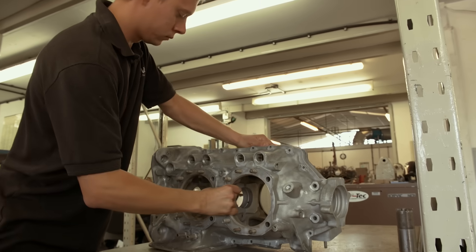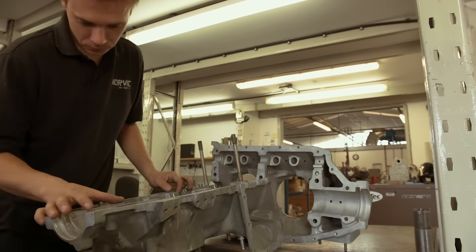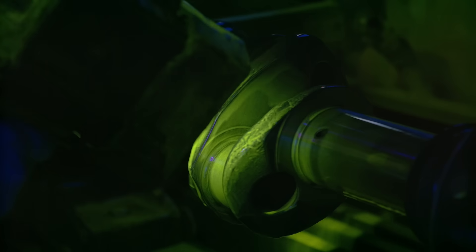Each of those parts is then carefully inspected in accordance with Lycoming and Continental manuals – first visually, then dimensionally, and then finally subject to detailed crack testing. The customer is updated with any findings.